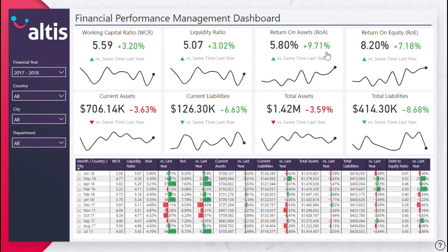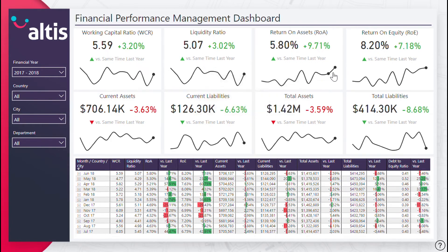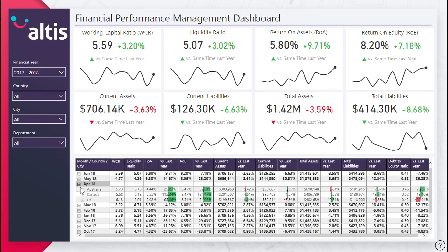Our financial performance management dashboard communicates the key financial metrics of your balance sheet across time in order to evaluate and ensure your company's long-term viability and success. This dashboard presents an effective means of monitoring your assets and liabilities over time, thus providing a means to evaluate the capital structure of your company.